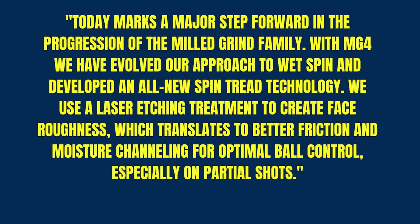Well, Bill Price, the Senior Director of TaylorMade Product Design and Creation for putters and wedges — essentially a short game guru — said this: 'Today marks a major step forward in the progression of the Milled Grind family. With the MG4, we have developed our approach to wet spin and developed an all-new spin tread technology.' And this is really interesting — they used laser etching treatment to create rougher faces, which translates to better friction and moisture channeling for optimal ball control, especially in partial shots.